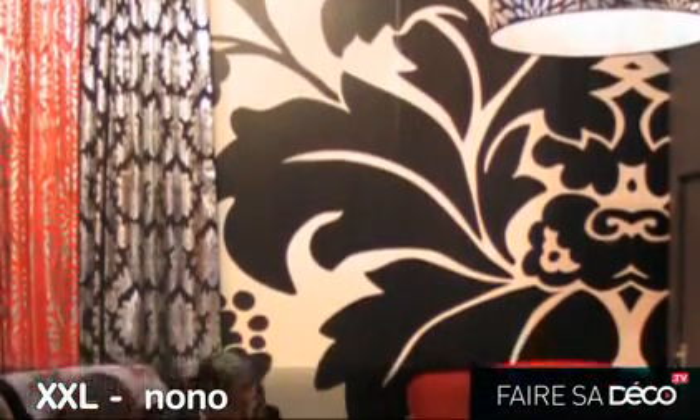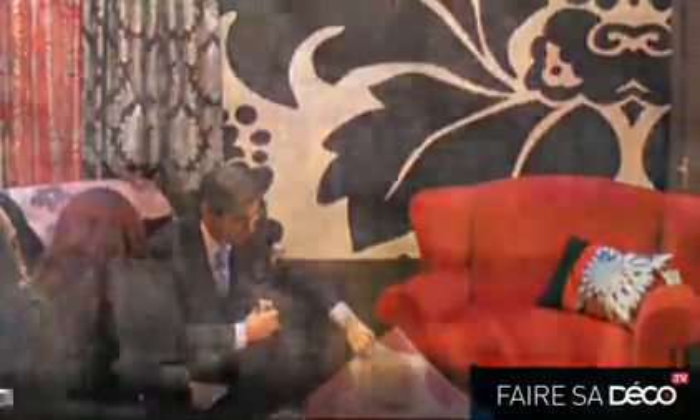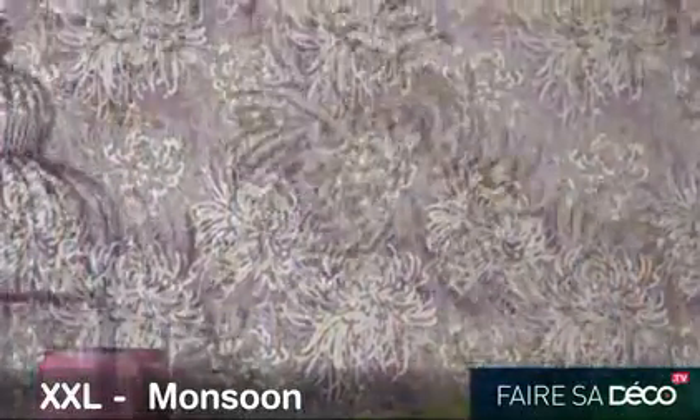Look at this damask. It stretches well off the corners of the wall. Or flowers — cute little flowers. They're turning into a jungle. They're growing very large.